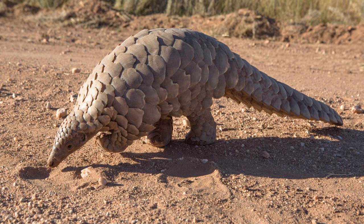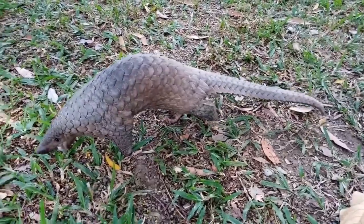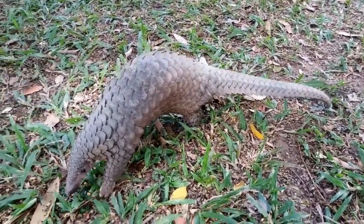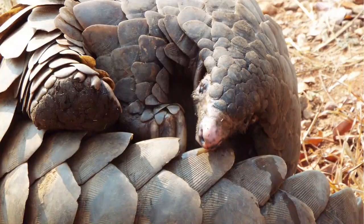And when they walk, they tuck their front claws under their body to protect them from wear and tear. They walk on their hind legs and tail, a bit like a tiny T-Rex. How cool is that? The pangolin is a combination of an armadillo, an anteater, and a monkey, with a dash of dinosaur for good measure. It's no wonder these creatures have been around for 80 million years, outliving the dinosaurs.